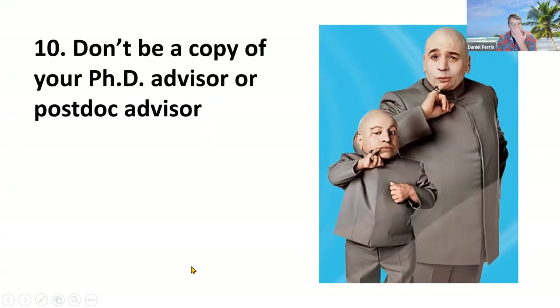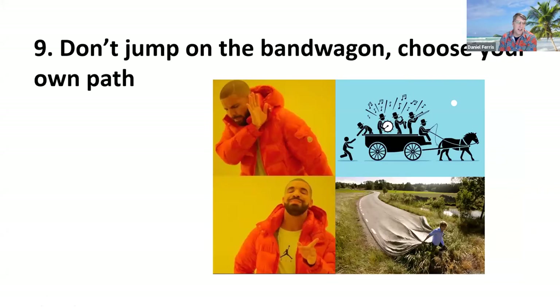Number 10: do not try to be a copy of your PhD advisor or postdoc advisor. You don't want to compete with someone who's senior, already established in the field, because when it comes time for your grants to be reviewed, if reviewers see it as a copy of good things already going on in the lab you came from, they're going to question how original the ideas are and how much they are truly your own.